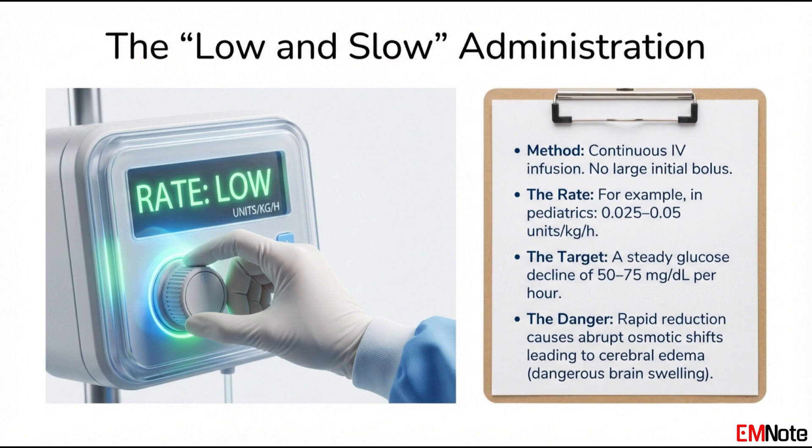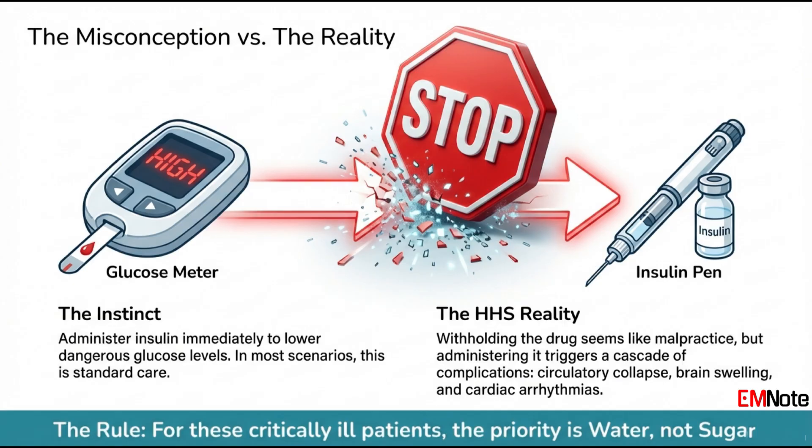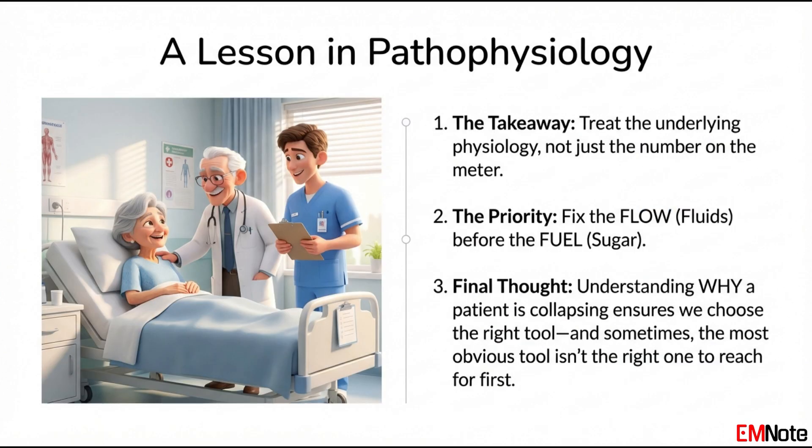The ultimate takeaway here is profound: the management of HHS forces you to prioritize stabilizing the patient's hemodynamics over correcting the number on the screen. It's a perfect example of treating the pathophysiology, not the lab value. We hope this helps you understand the why behind this protocol so you can choose the right tool at the right time — because sometimes the most obvious solution, giving insulin for high sugar, is truly the most dangerous one. Consider this final thought: imagine your patient with HHS also has a history of severe congestive heart failure. How does that risk of flash pulmonary edema change your approach to aggressive fluid resuscitation? How do you balance the need to fill the tank with the risk of flooding the engine? That's the real art of medicine — applying these protocols to the unique physiology of the person right in front of you.